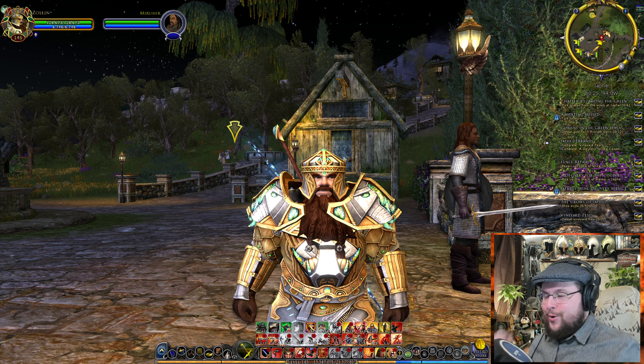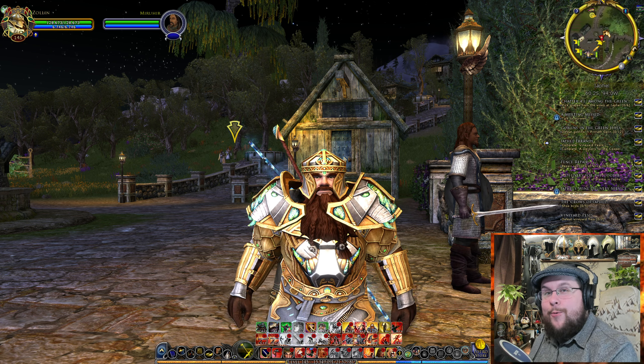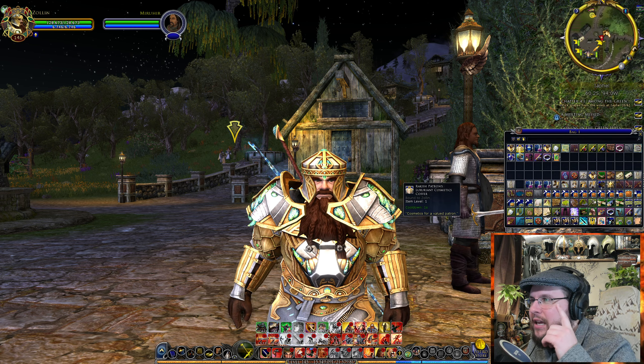Welcome back to another episode of Voice of the Rings. This is a wardrobe episode. I'm going to open and review the Luxurical — the Rakish Patreon Luxury Coffer Cosmetics.